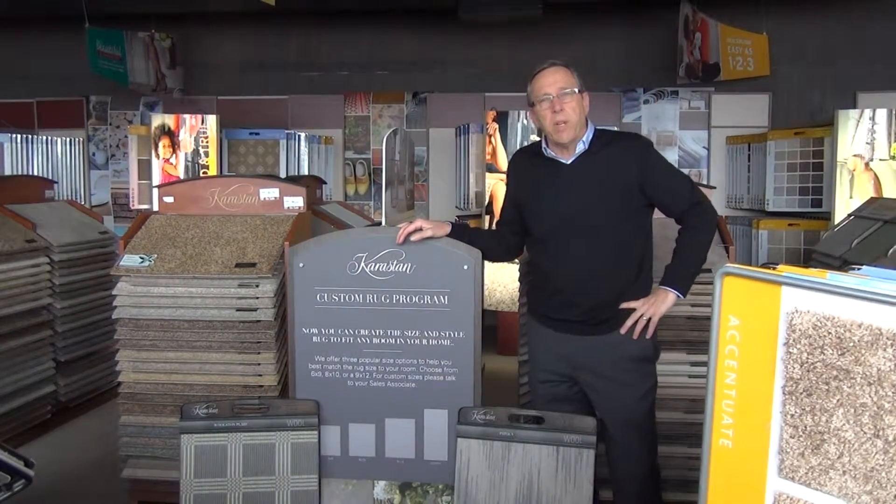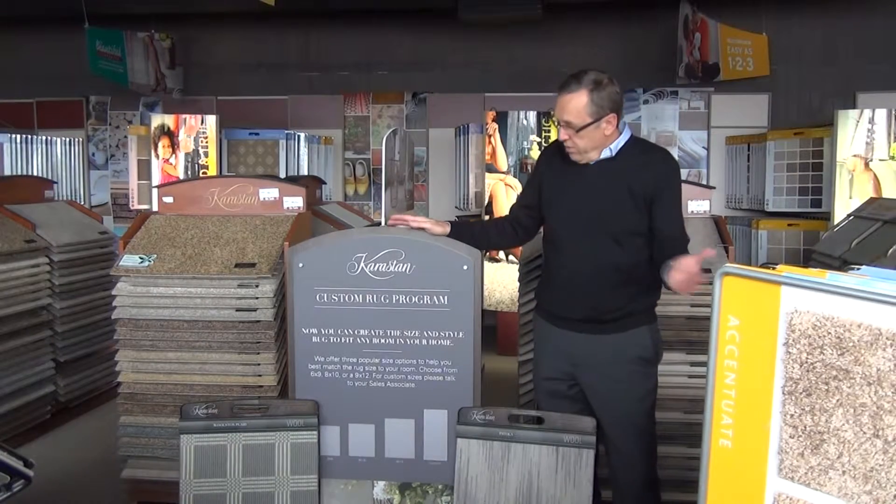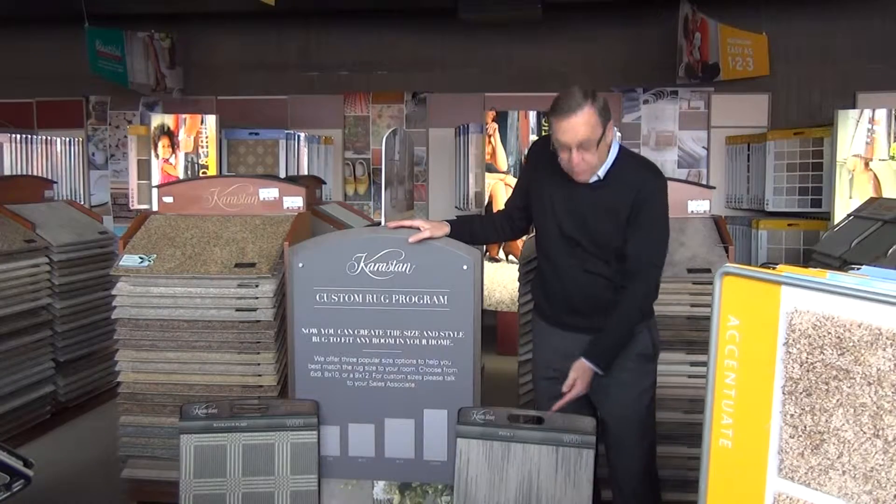Hello everyone. Scott Hill here from Main Floor Covering Carpet One and Royal. They come with a beautiful guarantee. I'm standing next to our wonderful Karastan custom rug display. You'll see some of the fine, beautiful patterns they have.